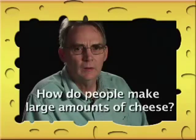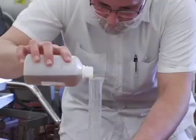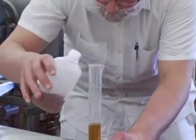How do people make large amounts of cheese? To make large quantities of cheese, you need people with lots of different skills. Obviously we need a cheese maker who's going to be right there making the cheese, but behind that and supporting that process, you need engineers, computer programmers, and scientists. You need people who understand chemistry and microbiology, so that all of these principles can be applied.